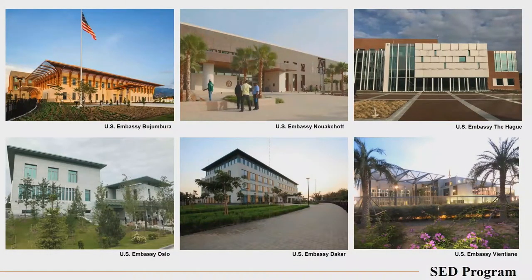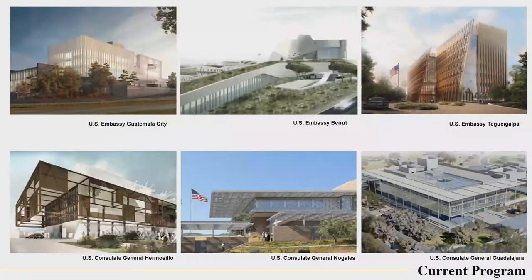These are some of the buildings we've constructed under the standard embassy design program — and as you can see, they are considerably different. These are some of the buildings previously constructed some years ago, and these are some current facilities not necessarily developed under the standard embassy design program, but standalone embassies developed to suit the requirements of specific countries.